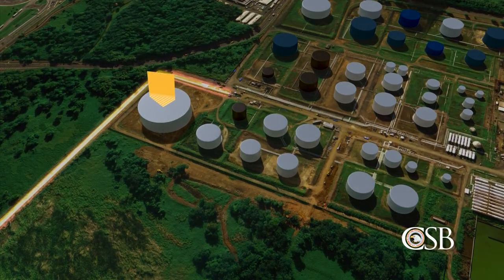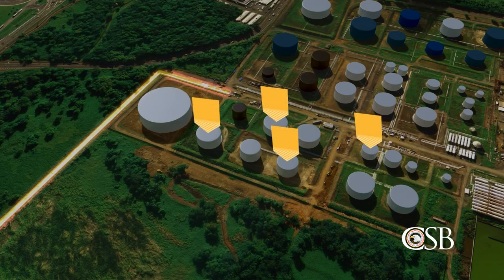The only storage tank that was large enough to hold a full shipment of gasoline was already in use. As a result, CAPECO planned to distribute the gasoline among four smaller storage tanks. This operation would take more than 24 hours to complete.